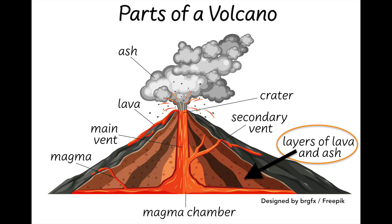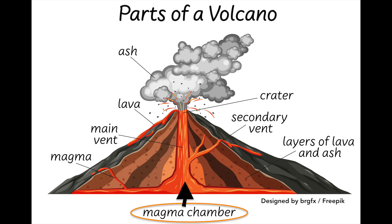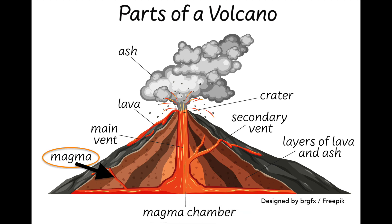Now I'm going to tell you the parts of a volcano. The volcano is constructed layer by layer as ash and lava solidify one upon the other. This is the magma chamber. Inside the magma chamber, you can see magma. Magma is extremely hot, liquified rock located deep below the Earth's surface. When magma flows onto Earth's surface, it is called lava.